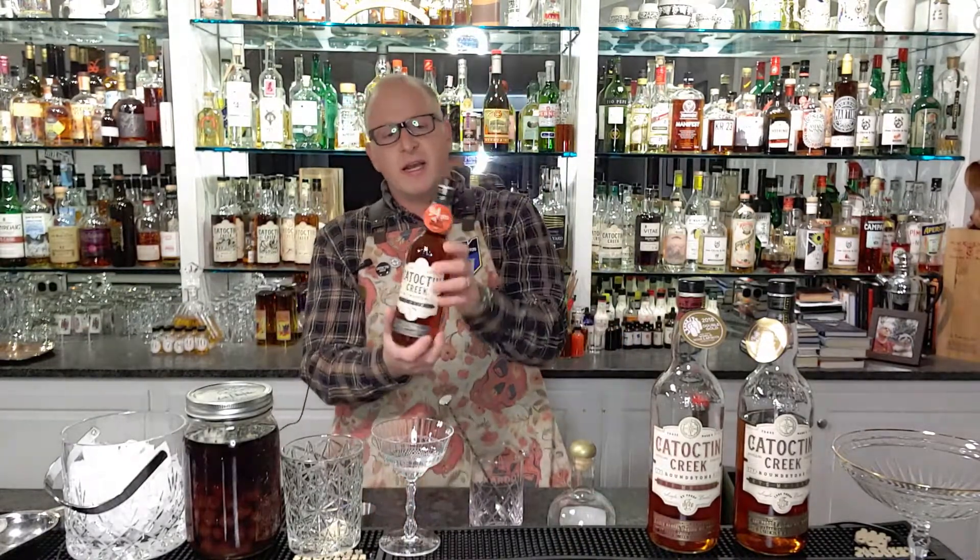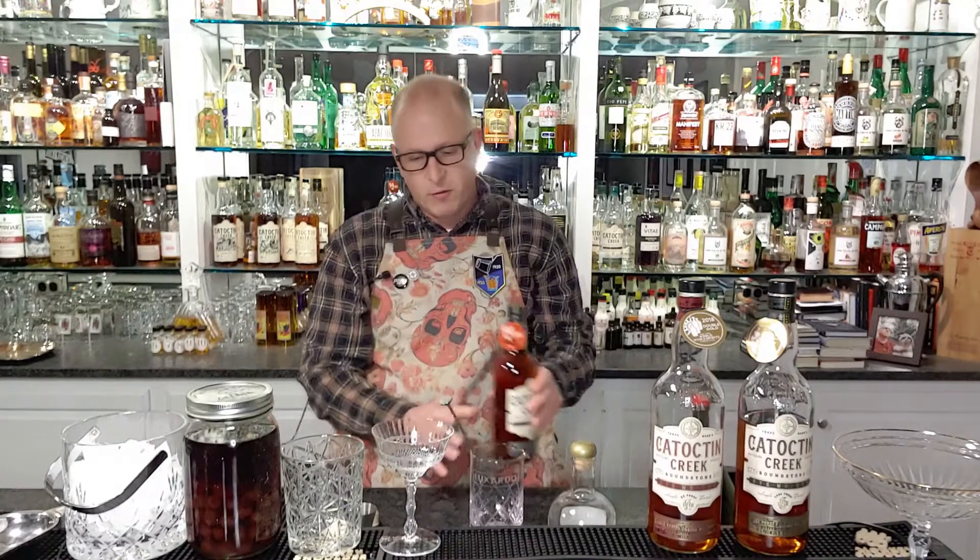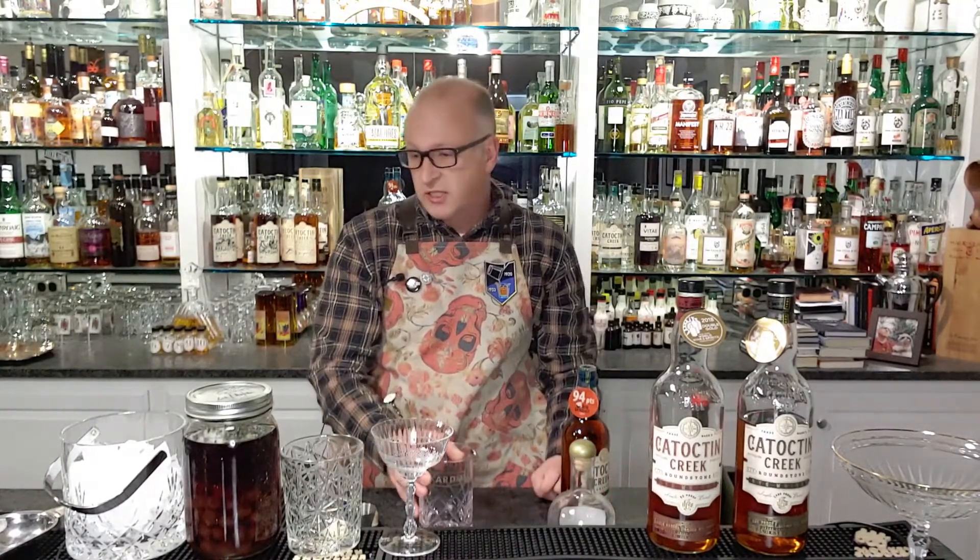We're going to be using the Roundstone Rye 92 proof. This is our 94-point winning rye, the number three rated rye in America in the year 2020 — that's probably the only good thing to come out of 2020. The first cocktail we're going to do is a traditional Manhattan, a great old cocktail from the 1800s. It's our signature cocktail for the distillery. Our rye really goes nicely with the vermouth, and we like to say a great Manhattan begins in Virginia.